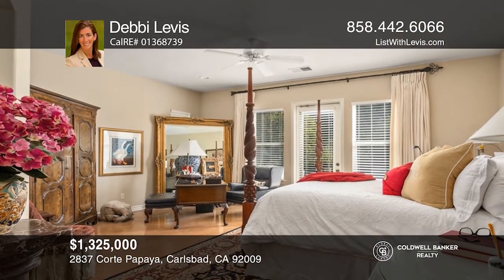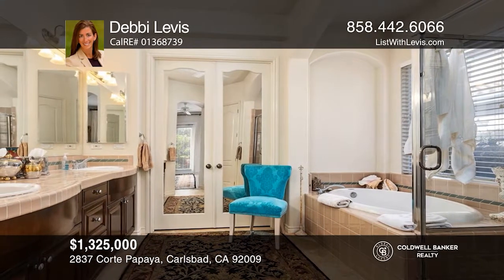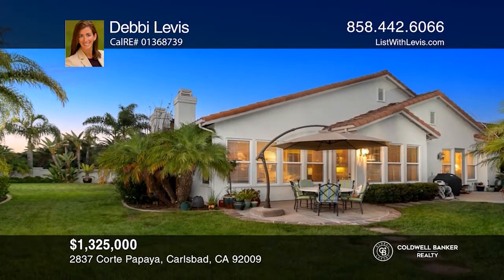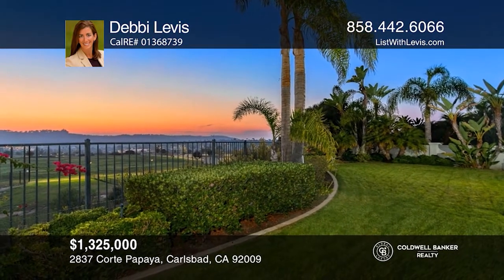Enjoy the benefits of the Valley Club, one of the largest community-based recreational facilities, with an Olympic-sized lap pool, a spa, tennis courts, a barbecue area, and a recreation center. See it today with Debbie Levis.